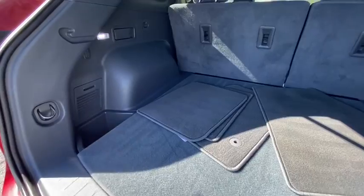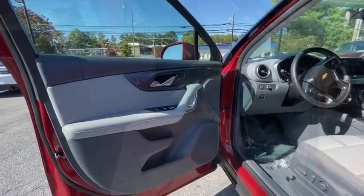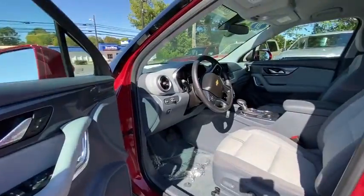Remote keyless entry, panic alarm, brake assist, power driver's seat, rear window wiper, driver vanity mirror, and front reading lamps.